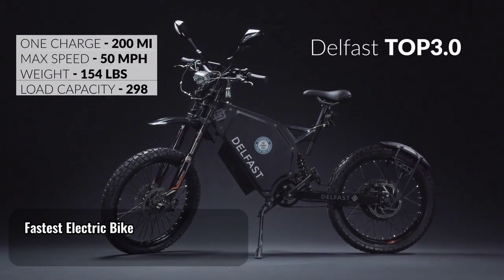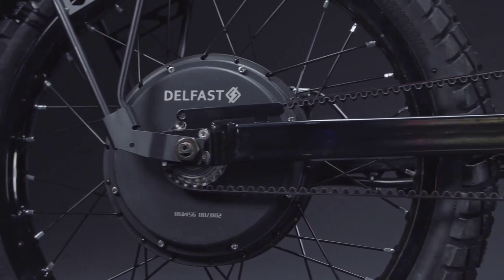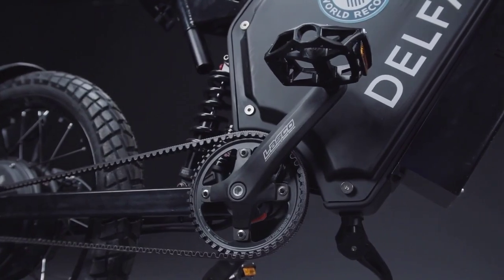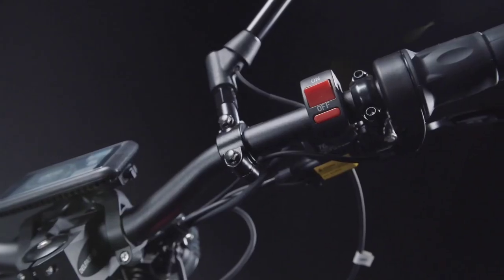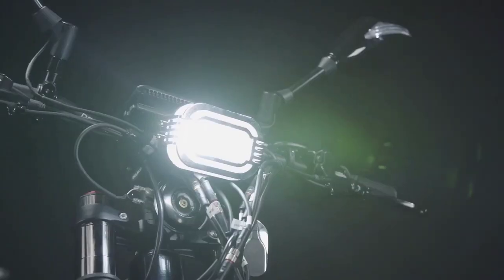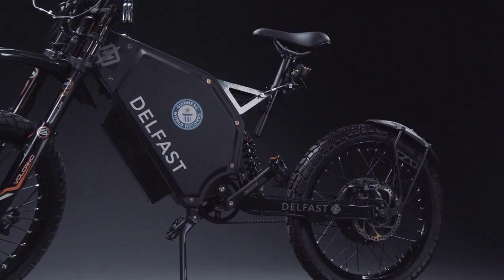Fastest electric bike: Delfast Top 3.0. Not everyone needs a bike like the Delfast Top 3.0 — which is a good thing considering the price. The real appeal of Delfast's formidable Top 3.0 for a certain kind of rider is that it looks, feels, and performs more like an electric motorcycle than a traditional e-bike. It has a massive 200-mile range, which is the longest range we have seen in a bike and rivals that of most electric cars. But it also has a top speed of 50 miles per hour — well outside the norm for any e-bike.